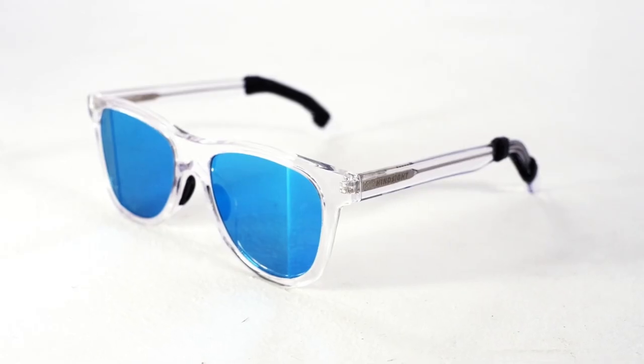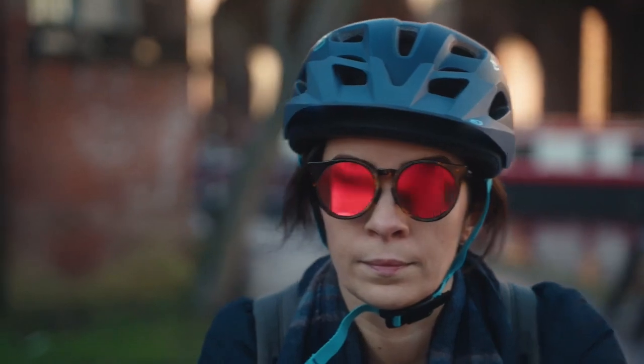The glasses, which cost $175, are already available and weigh just 1.2 ounces.